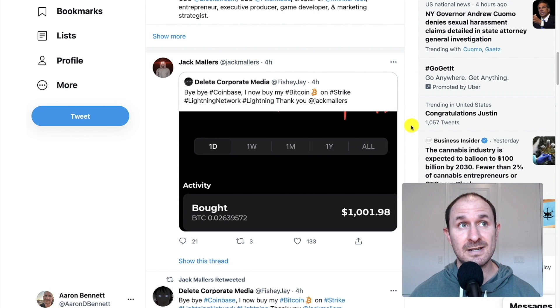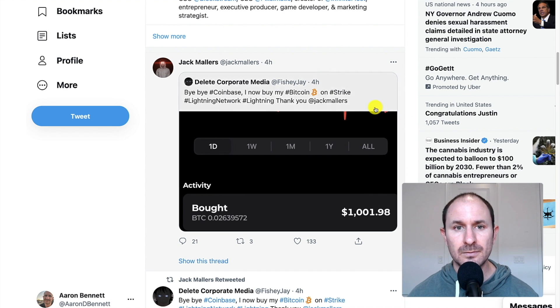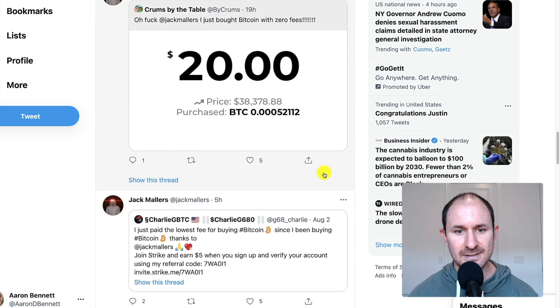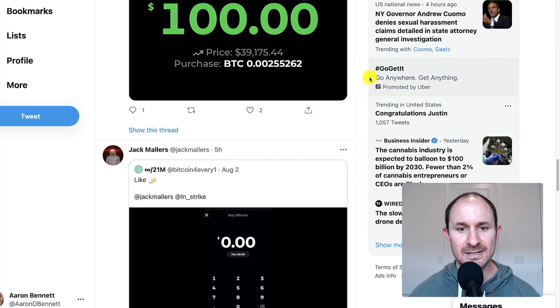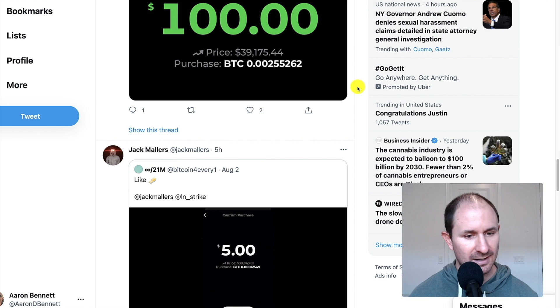The really cool part is that there's no KYC and no AML. So for people that want to stay a little bit private, this did not ask me for my license. This app did not ask me for any proof of identity. On his Twitter: 'I just bought Bitcoin with zero fees.' And that's something pretty unusual. So what I'm going to do is show you how to do this on my phone.